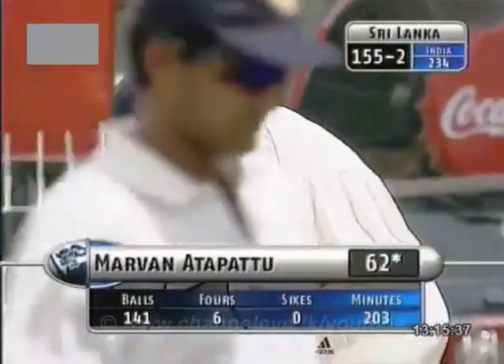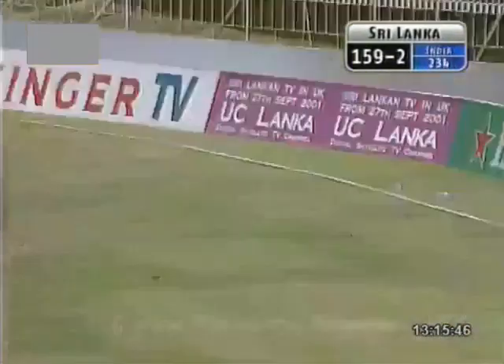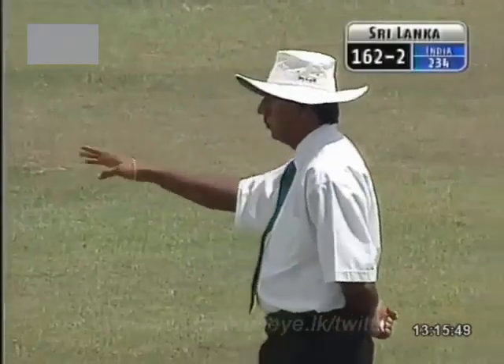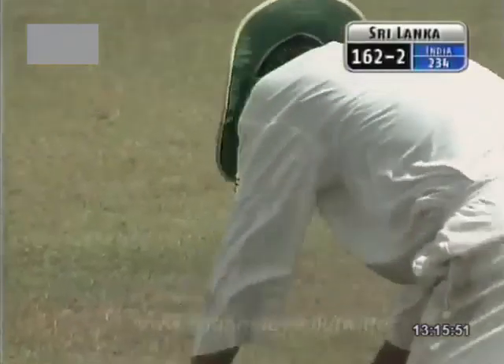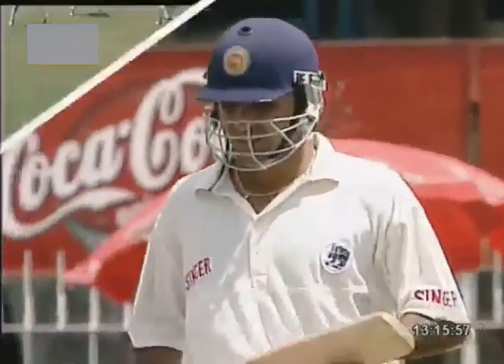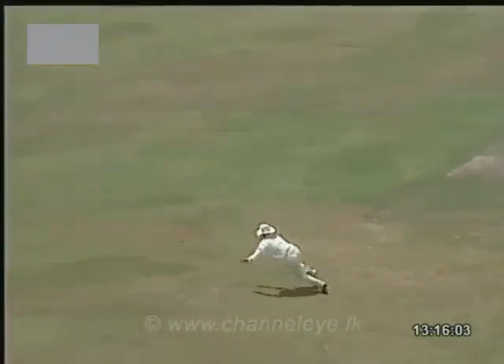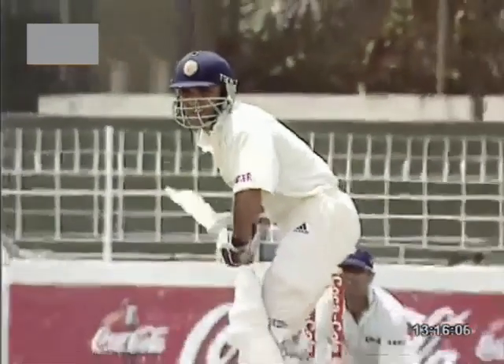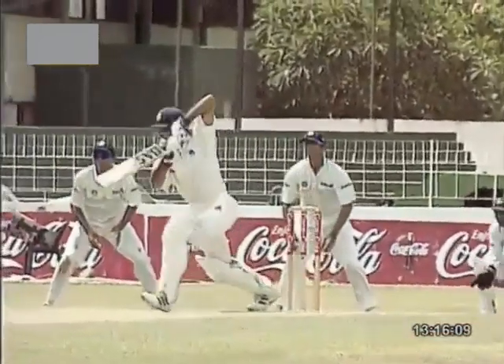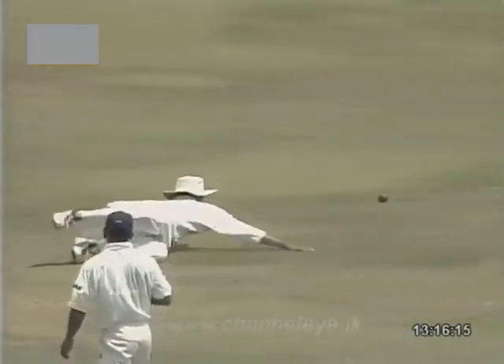Feet of quicksilver on that occasion — upsetting the line and length of Harbhajan Singh. Nothing wrong with the delivery, but it's the use of the feet that makes that shot look very easy. Smothering the spin on top of the ball, playing against the spin. What a great shot — drilled through covers for four. Just wider than the fieldsman too — that was exquisite placement. And that's through again. Delicious. What a great shot that is. Plays it as well as anybody in the world.